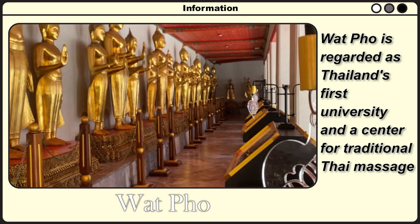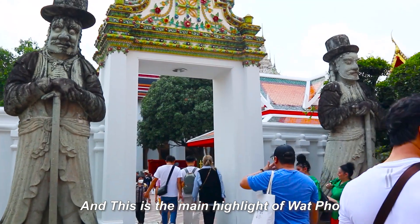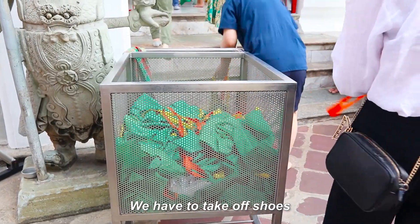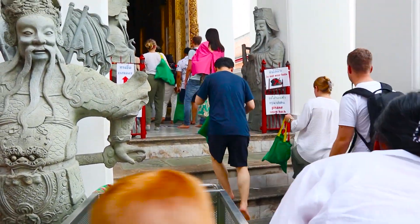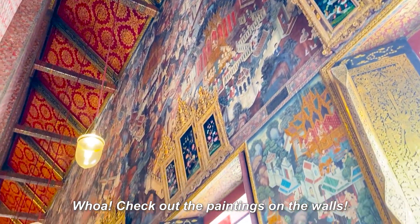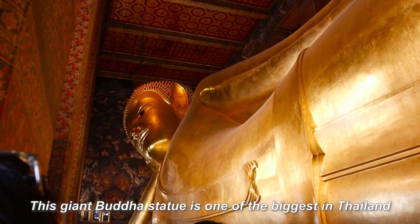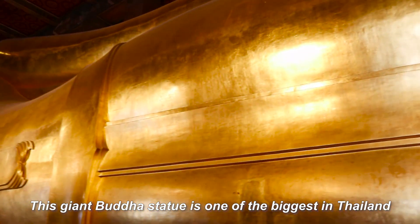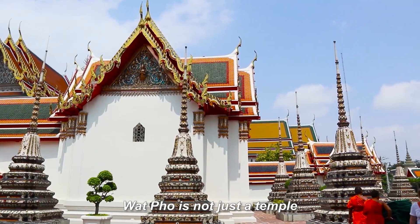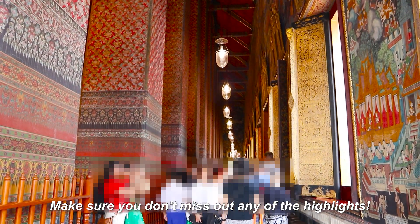Wat Pho is also recognized as Thailand's first university and a center for traditional Thai massage. Follow the crowd and you'll find yourself at the main attraction. We have to take off our shoes and keep them in the shoe bag provided by the temple. Check out the paintings on the wall — and here it is: the Reclining Buddha. This is one of the biggest Buddha statues in Thailand, and it is absolutely stunning. Wat Pho is not just a temple; it's a collection of architecture and history and knowledge to be explored. Make sure you don't miss out on any of the highlights.